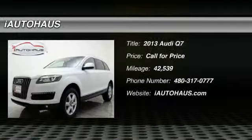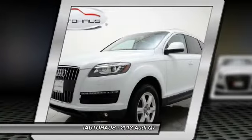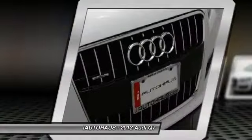The 2013 Q7. Elegant, functional, nimble — and the list goes on. It is impossible to limit the attributes of the Audi Q7 to just a few.